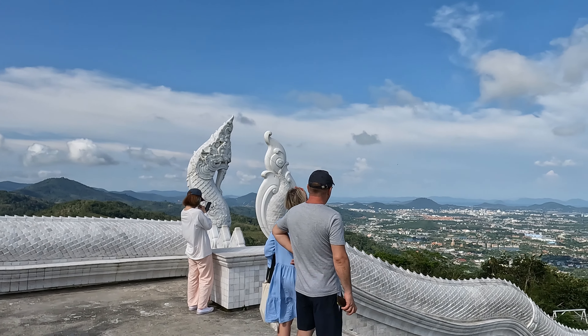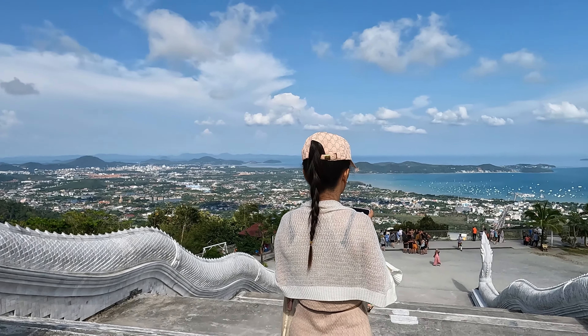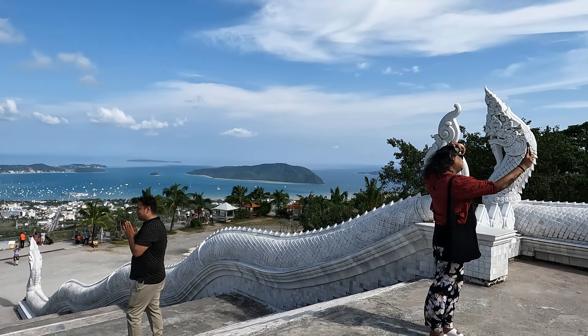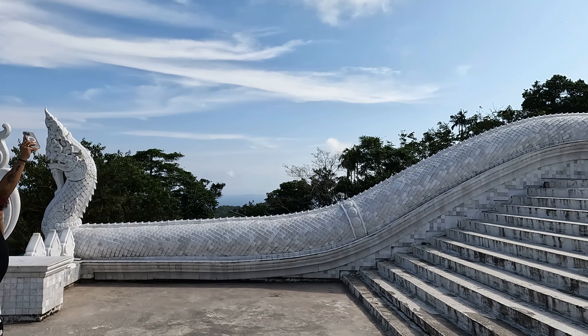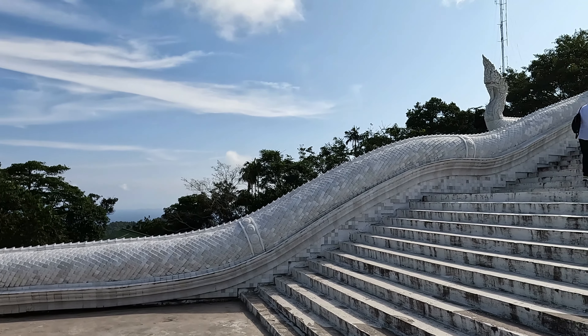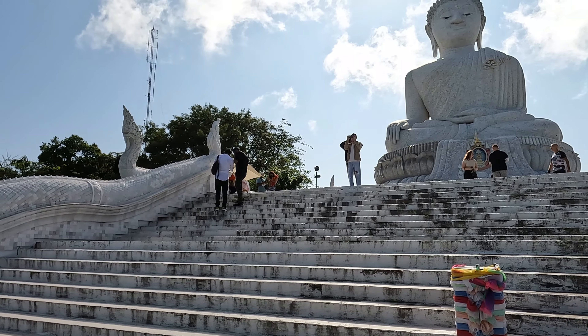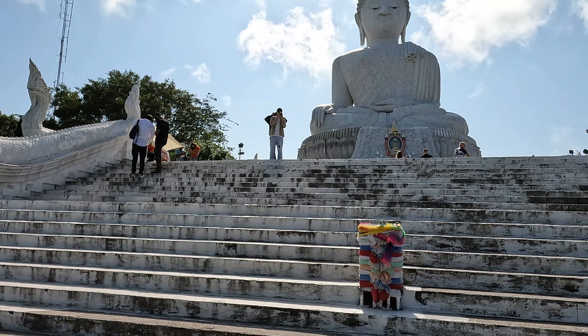The Big Buddha in Phuket allows visitors access free of charge, however the temple does accept donations to help with the maintenance and upkeep of the site. The Big Buddha is open from 6 a.m. in the morning to 6:30 p.m. in the evening, however you can freely explore the temple grounds anytime.